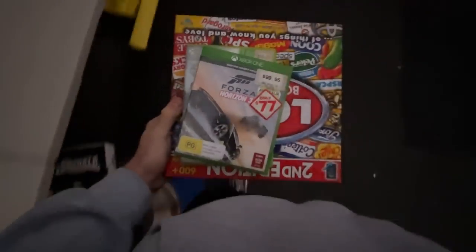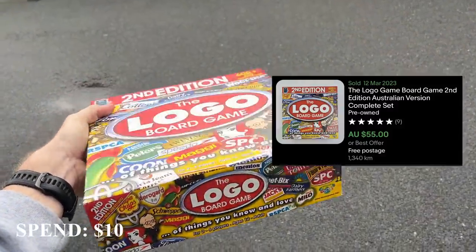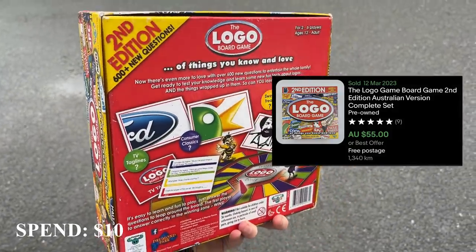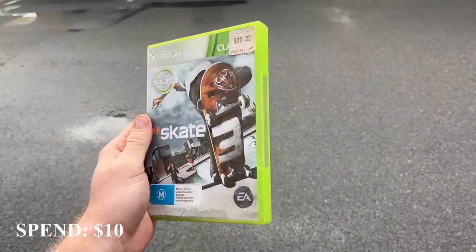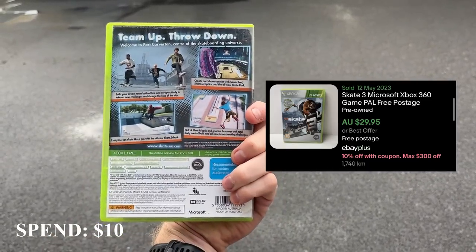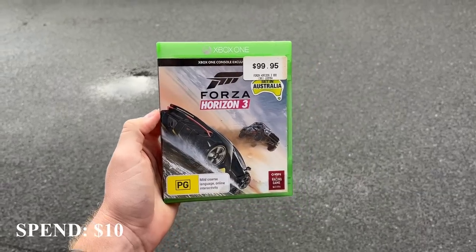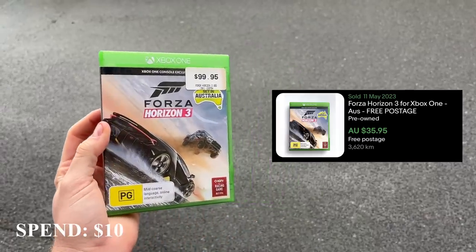We are officially underway. I spent $10 on this haul. The first item is the Logo board game, second edition — this one goes for anywhere between $50 to $60, and I only paid $5, so that's a ripping find. I've also got a couple of video games: Skate 3 on Xbox 360 for $2.50, which should convert to $30, and Forza Horizon 3 for $2.50, which should go for about $35. That's about $110 worth of value.